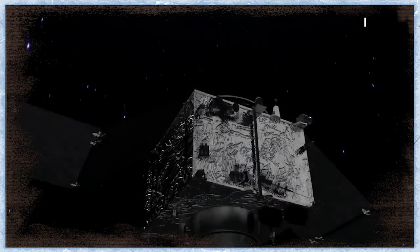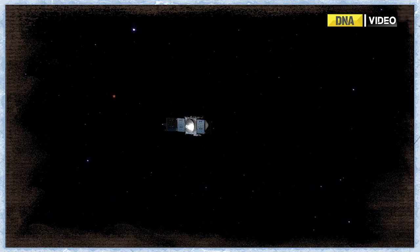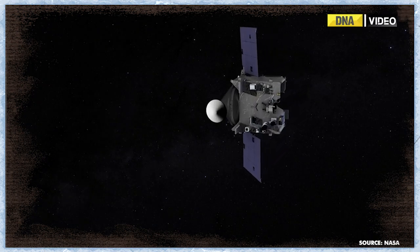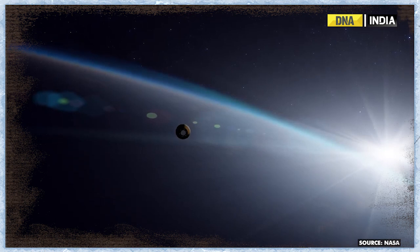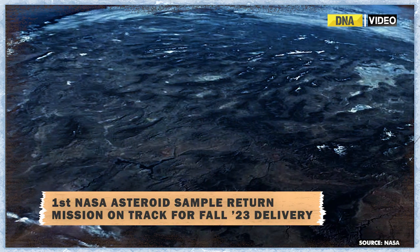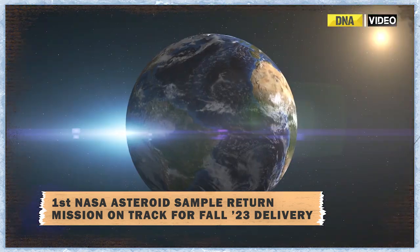The NASA team is regularly working on its new mission to collect samples from outer space. Last year, NASA's first asteroid-sample-return spacecraft, OSIRIS-REx, fired its thrusters for 30 seconds on September 21 and nudged its trajectory towards Earth. As per the reports, the spacecraft is on track to deliver a sample of the asteroid Bennu back to our planet on September 24, 2023.